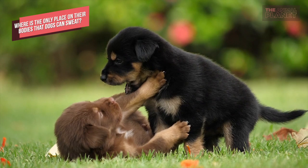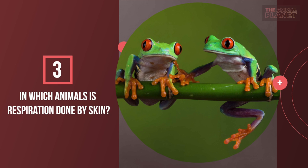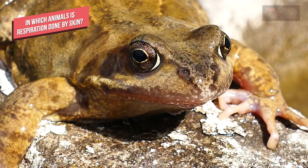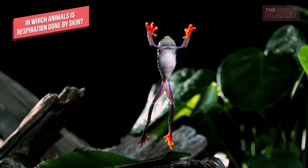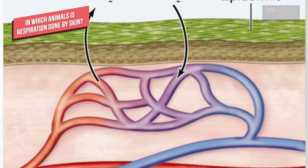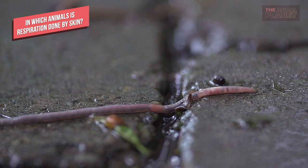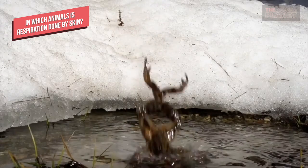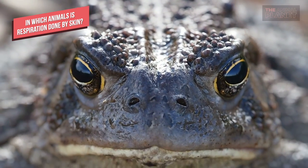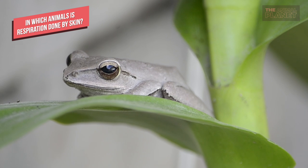In which animals is respiration done by skin? Earthworms and amphibians such as frogs breathe through their skin. They belong to a group of animals which live on land and have skin thin enough for gases to pass through. These animals are capable of breathing through their permeable skin, which needs to remain moist. Earthworms remain below ground in moist soil, while amphibians live in or near water. Animals that can breathe through their skin have moist skin and tiny blood vessels or capillaries that lie close to their skin surface. These tiny vessels transport oxygen to their various tissues and carry carbon dioxide to the outer skin layer.